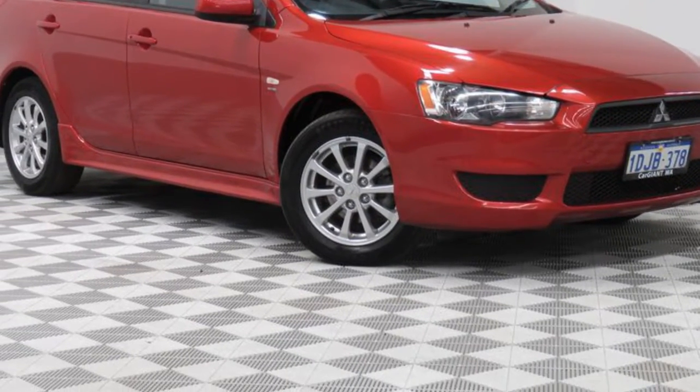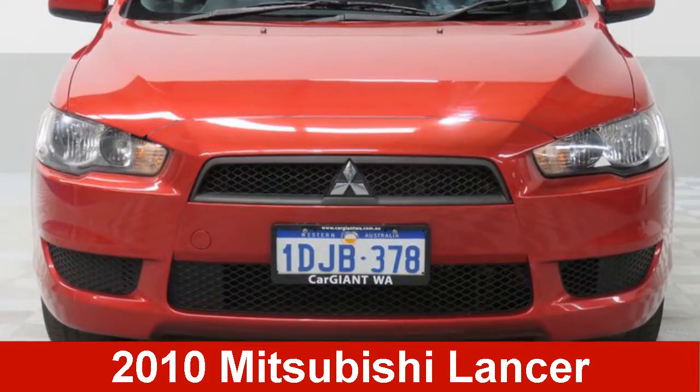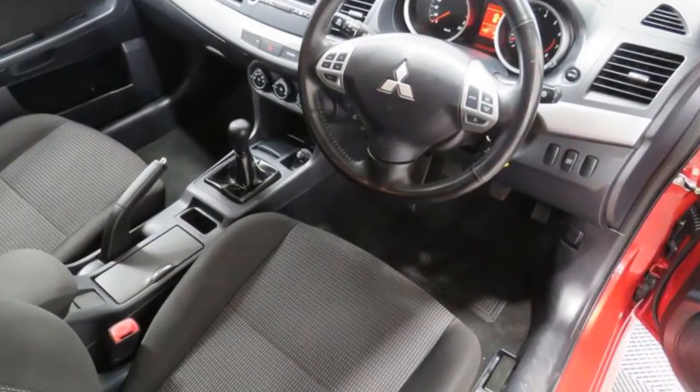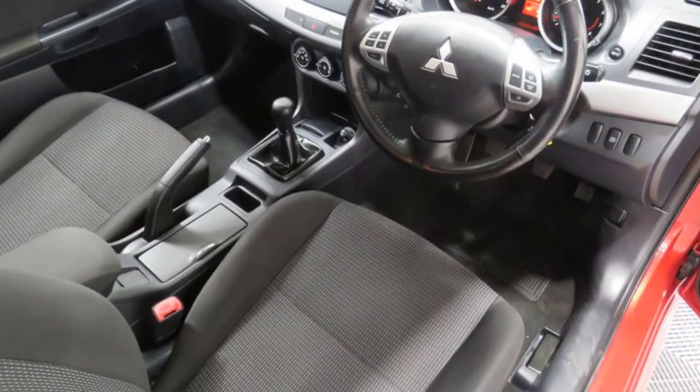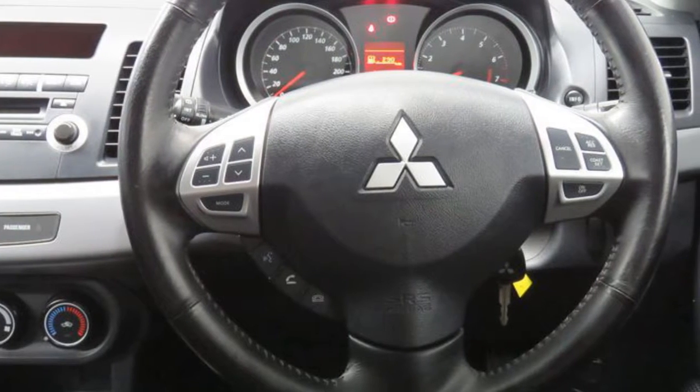We are proud to offer you this great value 2010 Mitsubishi Lancer. This Lancer has an efficient 2.0-litre engine that gives you more control with its manual transmission. The attractive red exterior is complemented by its stylish interior.